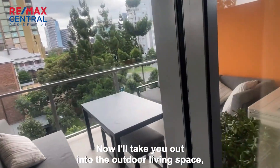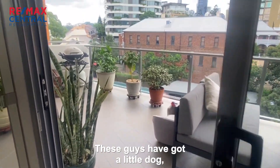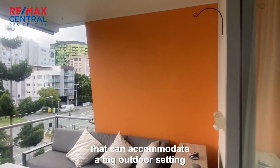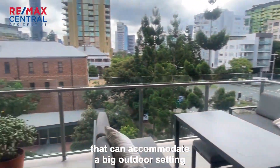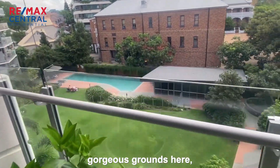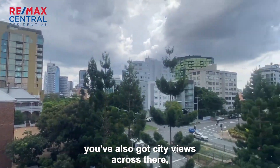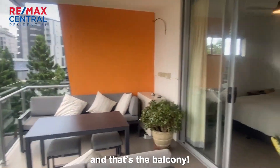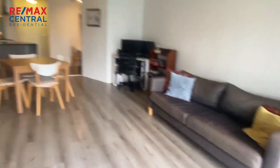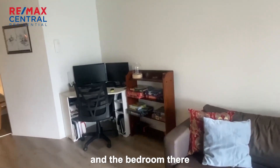Now I'll take you out into the living space. This is a really pet friendly property — these guys have got a little dog. You've got a nice big balcony here that can accommodate a big outdoor setting. It looks out over to the pool and the gorgeous grounds here. You've also got city views across there. The balcony is accessed from both the living space and the bedroom.